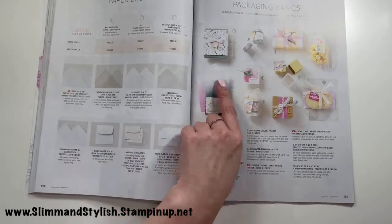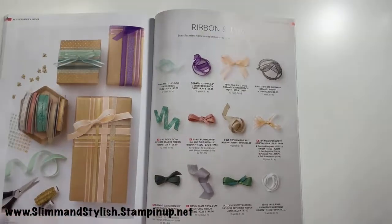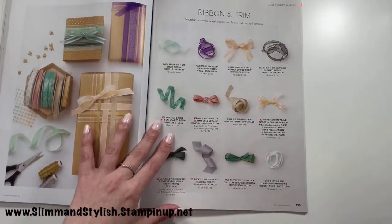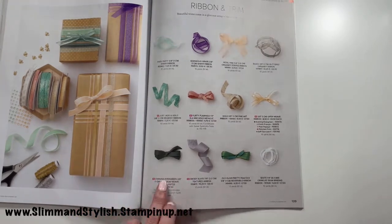All our basics, cardstock, note cards, and basic white are here, along with packaging basics — the gift bags I've been mentioning, plus little boxes to make up. We also have a load of new ribbons and trims this year — four new ones in this section.